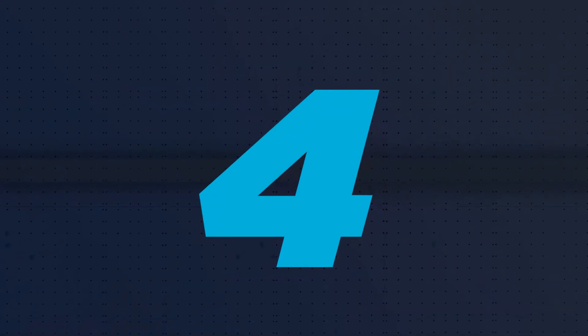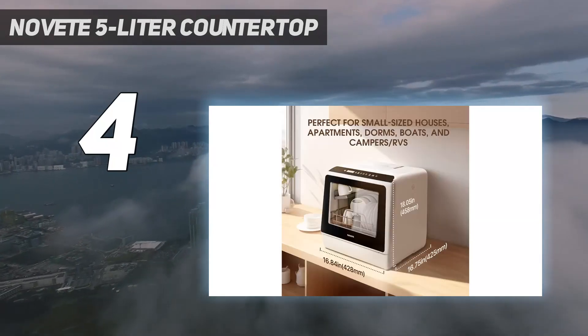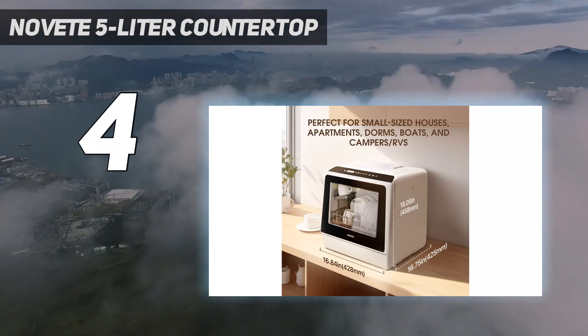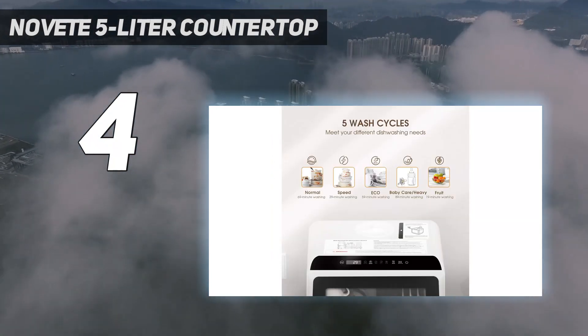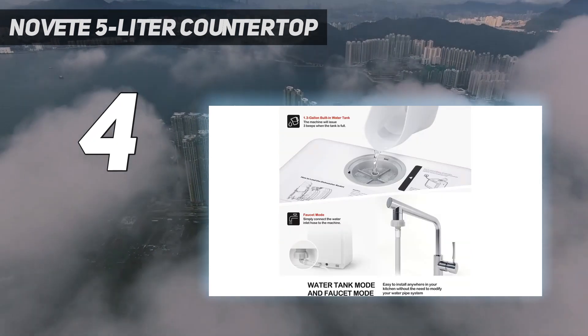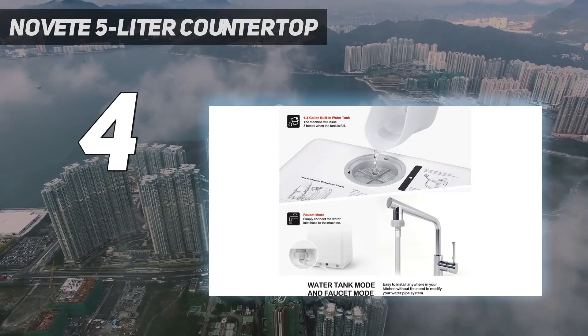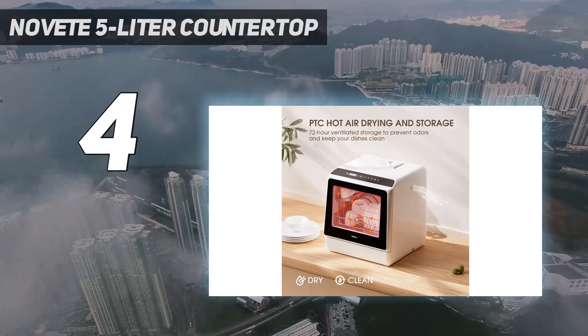Coming in at number 4: Novete 5-liter countertop. The interior of this countertop dishwasher holds up to 4 place settings worth of dishes and has upper and lower spray arms and 14 water ports for 360-degree cleaning, as well as 35 minutes of pressurized washing. It also supports 2 water sources — faucet or a built-in water tank — and has 5 different wash cycles to choose from.